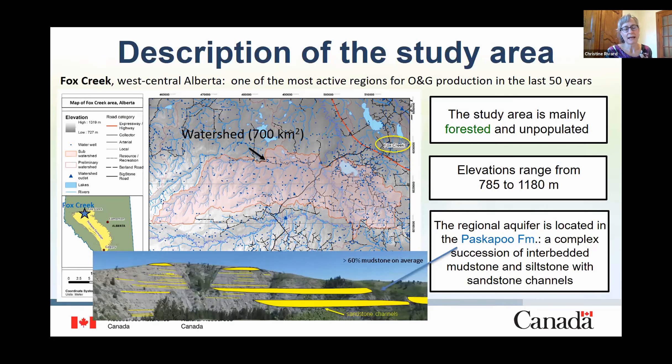The original bedrock aquifer is located in the Paskapoo Formation. It is a non-marine unit that corresponds to a complex succession of interbedded mudstone and siltstone with sandstone channels. The Paskapoo Formation is the most important groundwater supply in the province.